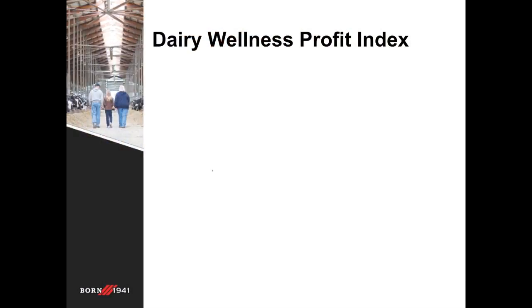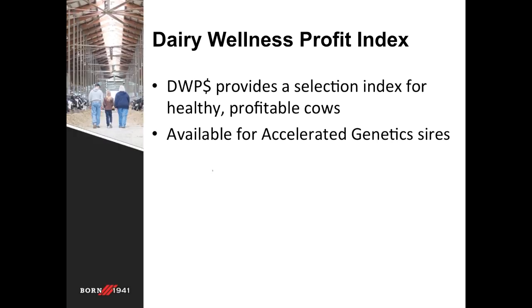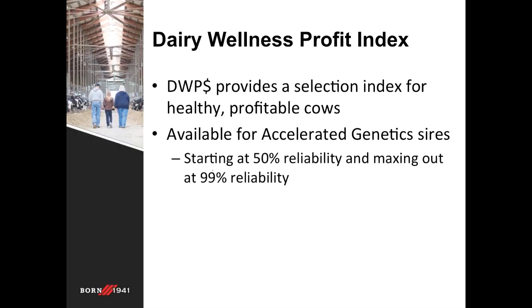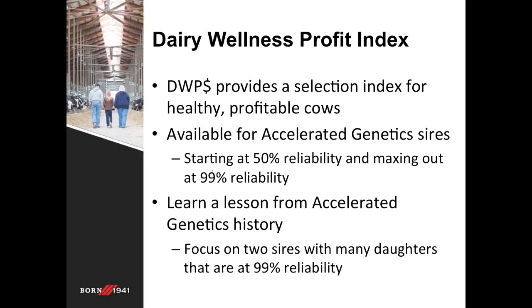The Dairy Wellness Profit Index is the newest index to hit the industry and it's the most encompassing combination of traits to identify healthy, profitable cows. Accelerated Genetics has made this index available on all of its sires, ranging from young sires based on genomic evaluations to proven sires with many daughter observations. Today we're going to focus specifically on two proven, highly reliable sires to draw some comparisons and conclusions about their impacts.